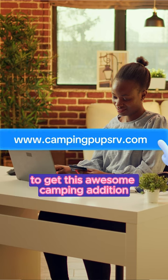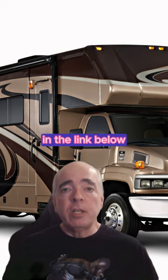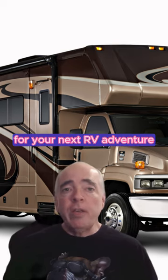Click the link on our webpage to get this awesome camping edition. You can also check out our list of the top 15 RV gifts under $50 in the link below — you'll find some awesome deals and ideas for your next RV adventure.